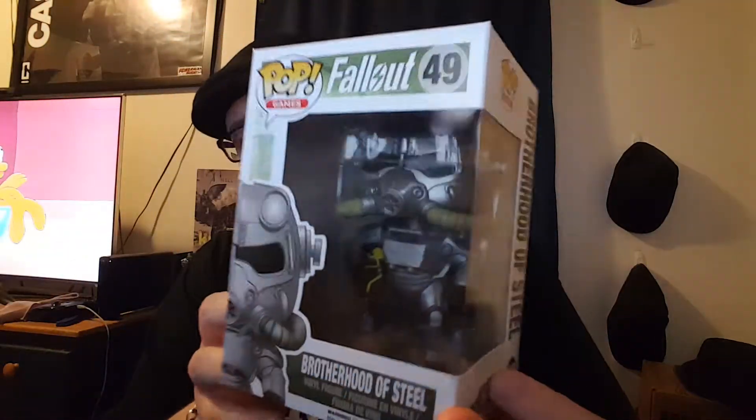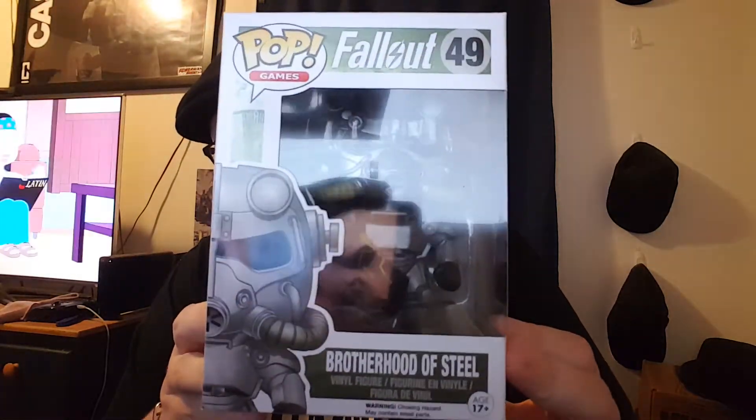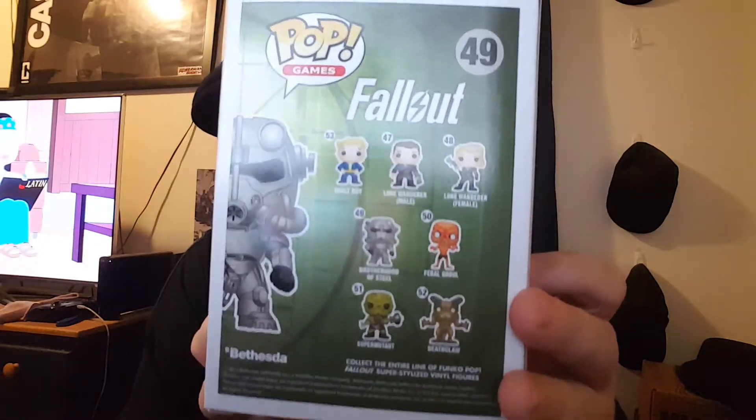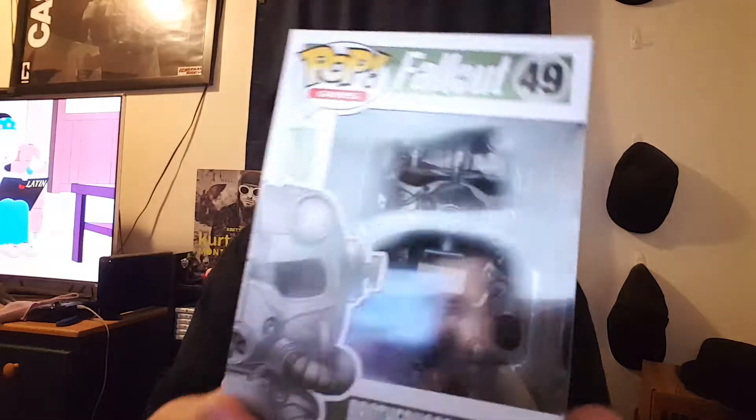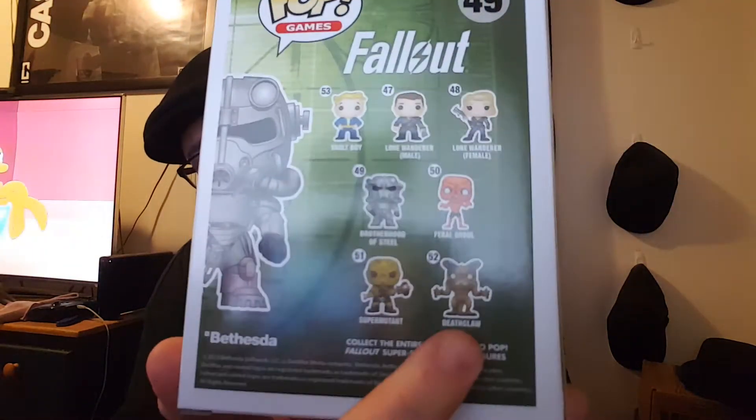First, this is one of the ones I got at Newberry Comics — it's Fallout Brotherhood of Steel. I just picked up Fallout 4; the game is incredible, I love it. I didn't really like Fallout 3 very much, but this one is fantastic. This is one of the best looking Fallout pops. The other one I really like is Deathclaw — it looks pretty damn cool too.